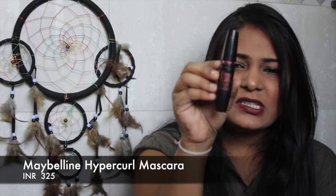I also got a Maybelline Hyper Curl mascara. I actually wanted the Barbie mascara but it was out of stock, so I couldn't get my hands on it.